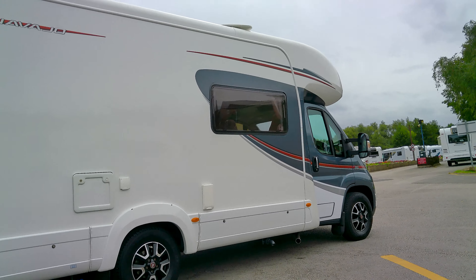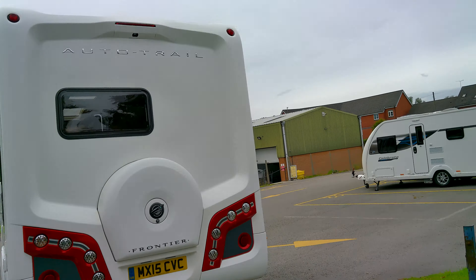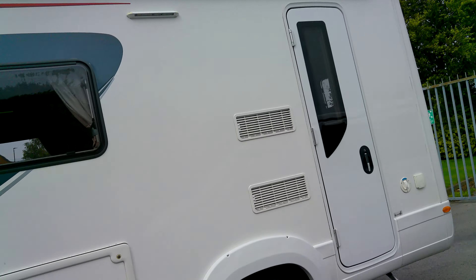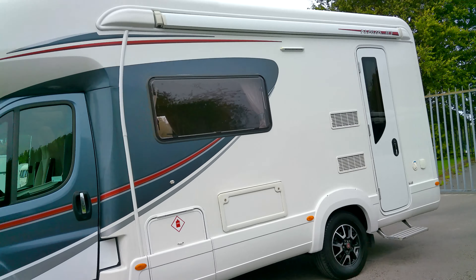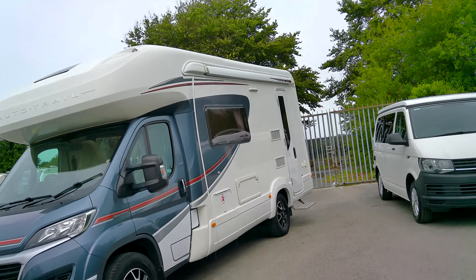We have a built-in reversing camera. We also have an external barbecue point, a full habitation entrance step, and a full-length roll-out awning. You've also got an external locker with storage under the seats and your gas locker.